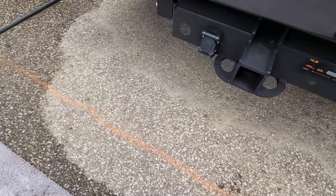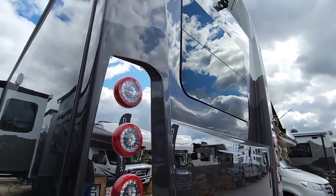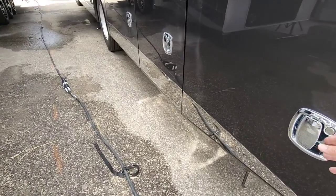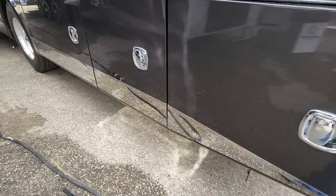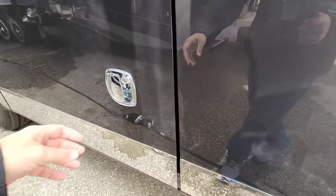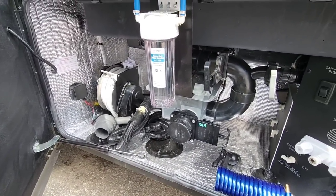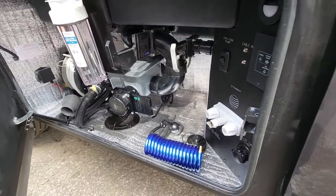All LED lighting of course, and nice trim all the way across the back. This is absolutely one of those RVs where if you're driving it, you're gonna get spotted on the road — people are gonna know you have something special. There's more storage on both sides, a lot of storage in this unit. Right here is your wet bay — you've got a hose retraction, whole house water filtration, and a macerator.